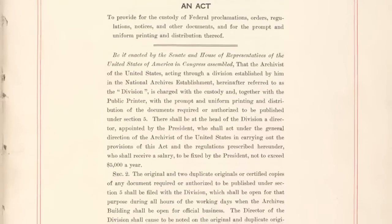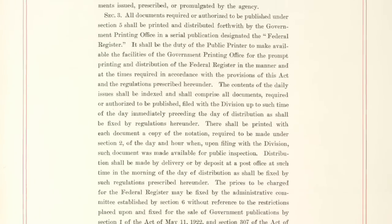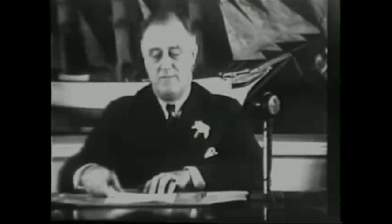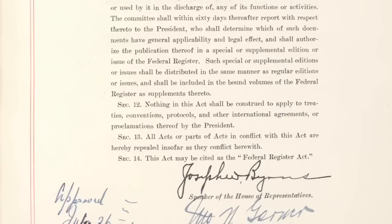Prior to the Federal Register's creation, federal rules and regulations were maintained by each individual government agency. When President Franklin Roosevelt began issuing his New Deal initiatives, it became clear there needed to be an official collection of these regulations. So on July 26, 1935, President Roosevelt signed the Federal Register Act.